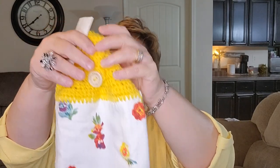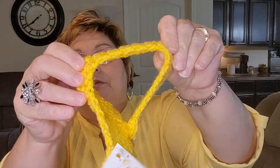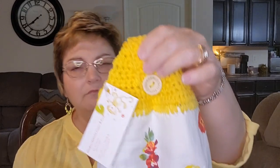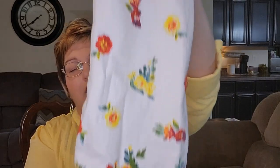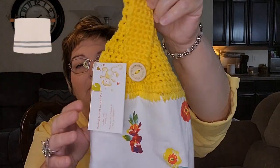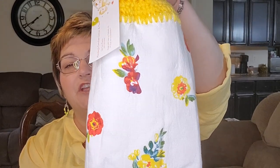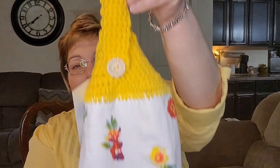I found this dish towel that a lady makes — she crochets the top and it has a loop and a button. She crochets the top, puts a dish towel on it, and you can hang it over your stove or cabinet to dry your hands on. I thought this one was so pretty. I seem to be obsessed with the 1940s now and I wanted something that looked really old-fashioned. My friend said she thought this looked real old-fashioned, so I got it. I'm going to hang it on my stove.